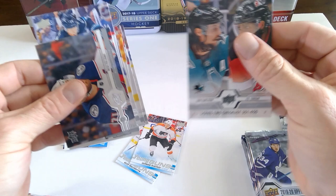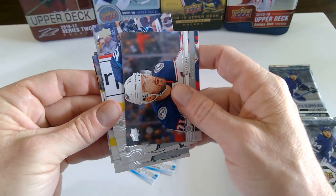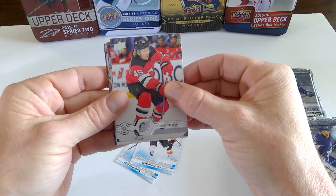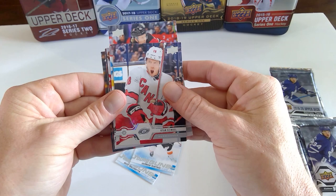This is the Series 2 checklist, 351 to 450 with Erik Karlsson. P.K. Subban. Nick Foligno. Sami Vatanen. Andrew Shaw. Ryan Stillman.